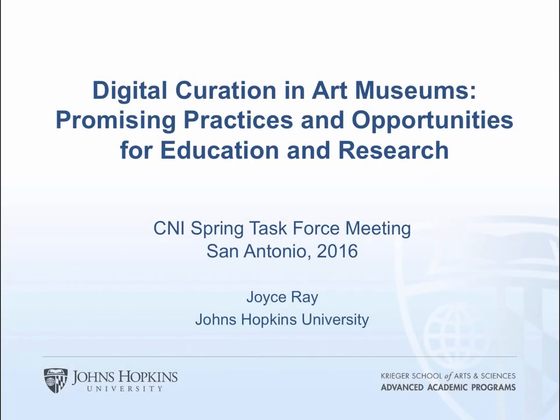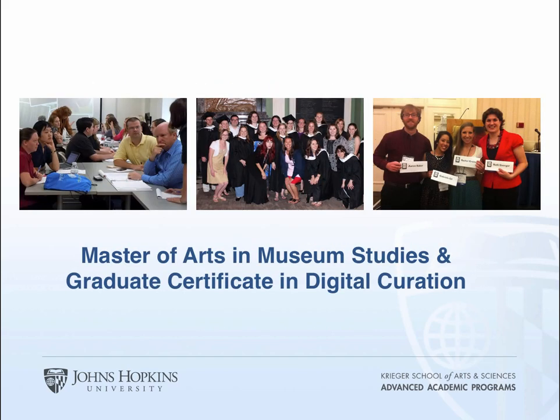Hello everyone, about ready to get started now. There's no moderator for this session, so I'm introducing myself. I'm Joyce Rae from Johns Hopkins University and I'll be talking about a meeting we had last October on digital curation in art museums and what emerged from it in terms of promising practices and opportunities for education and research. This is based on the Master of Arts in Museum Studies program at Johns Hopkins, and my area within that is the graduate certificate in digital curation.